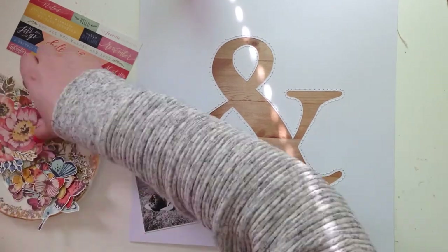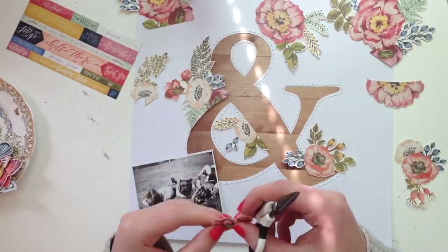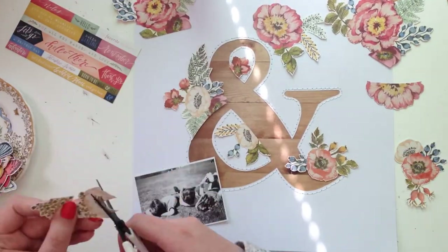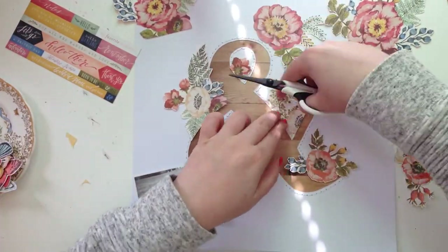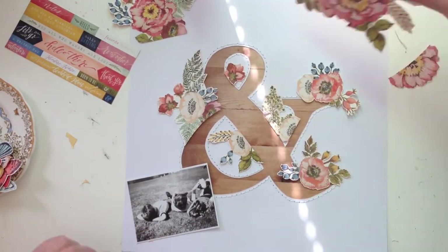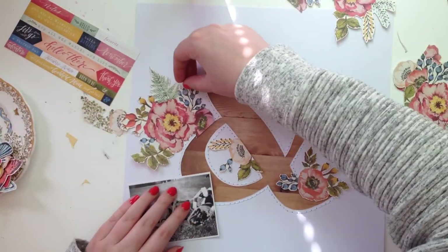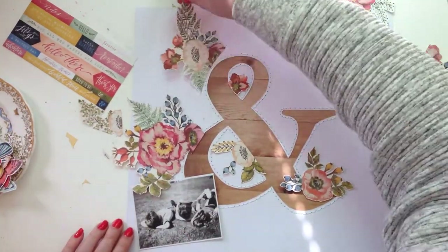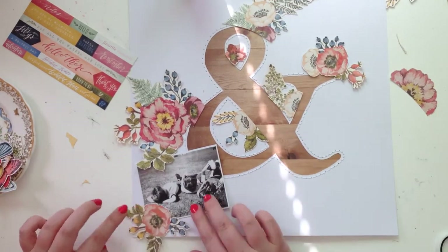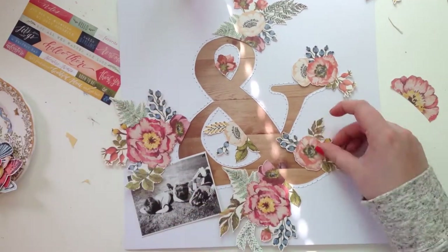I'm probably appreciating Hobbycraft being so outdated and behind the times for once - they had older collections I can't really get hold of anymore. So they had the Wildfire collection, and I got a few of those papers which I'm fussy cutting out now. I also stitched around the pieces, which is how I spent my Saturday night - I am wild.